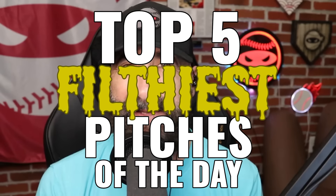What's up, everybody? Welcome back to another Pitching Ninja's Filthiest Pitches of the Day. I am Pitching Ninja, and I'm here with the always awesome Will Leahy. What's happening, Will?